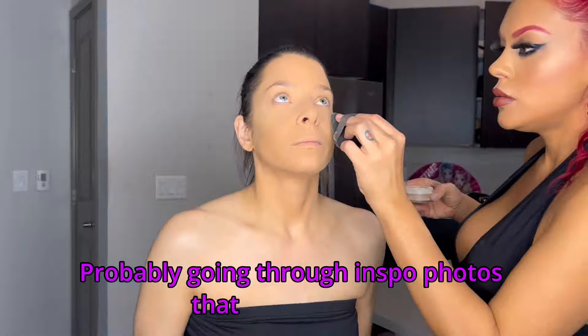We're going through a whole Kim Kardashian phase right now. That's me in the background probably going through inspo photos that we want to do. Red's been doing our makeup for a while, so we love to chat with her when she does it and just talk about life, makeup, and the look that we're doing that night.